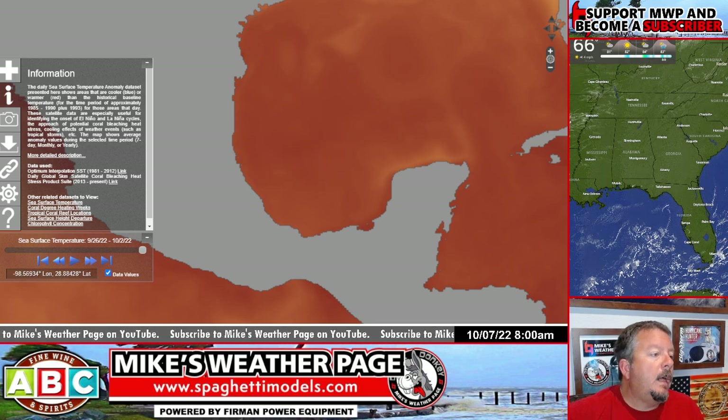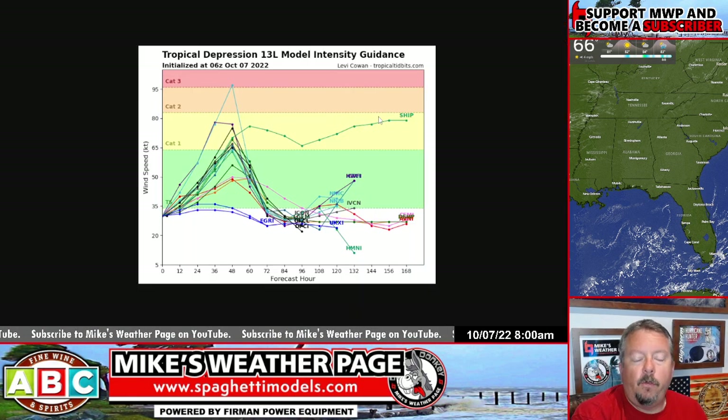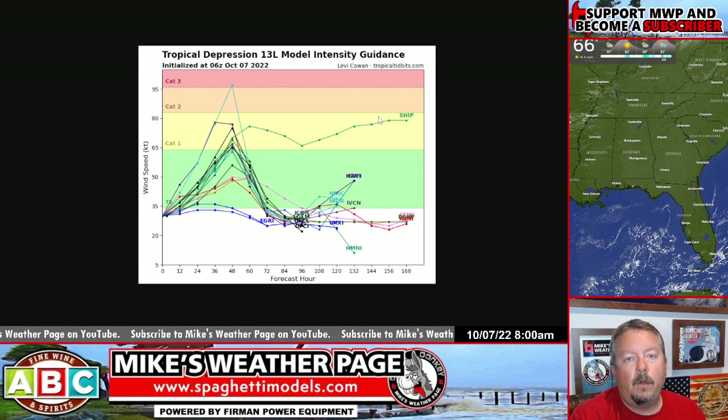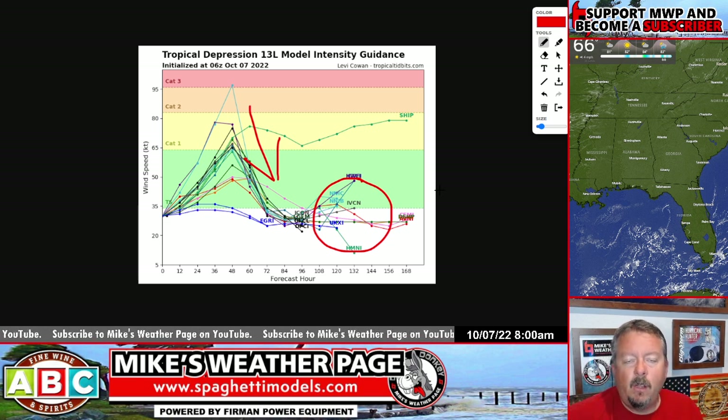Some of the ensembles are showing — let me pull up the spaghetti models and intensity charts on Tropical Tidbits. You can see the strength of our system increasing as it makes landfall, getting a lot of support for hurricane intensity. Notice the weakening over land as expected. But here's the curious part — models are starting to show that if it comes back into the bay, there could be a small chance to reform.